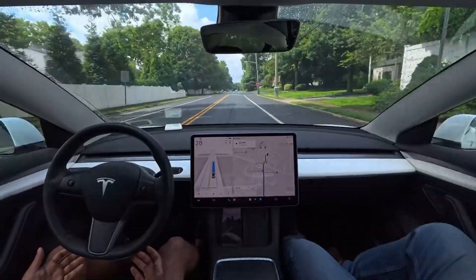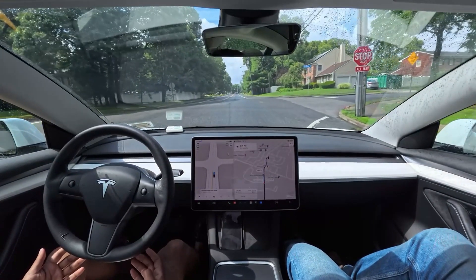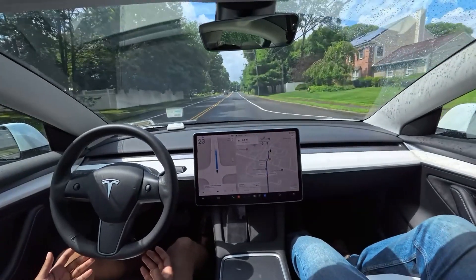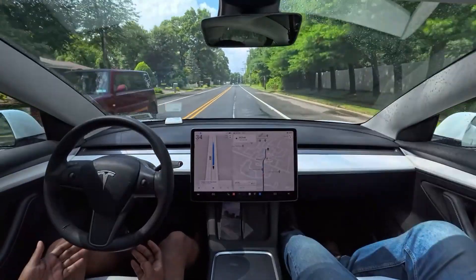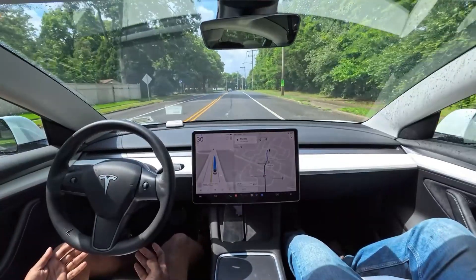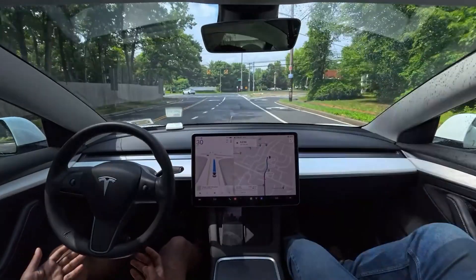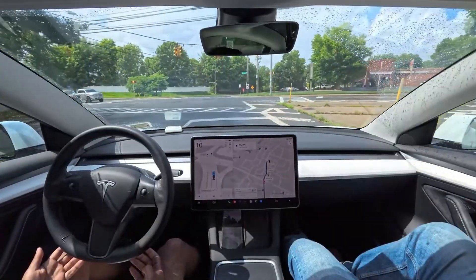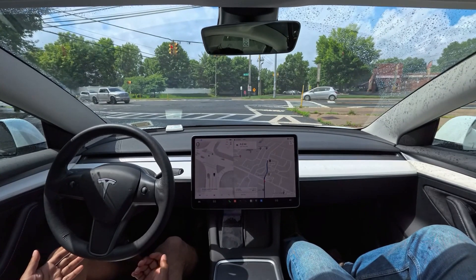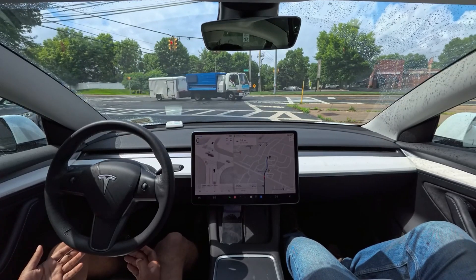We have to stop on this stop sign and then proceed — let's see how the car handles this one. This time it didn't freak out or get confused. We're gonna go straight on this traffic light. The light just changed and our car did a little harsh braking — it could have easily passed that yellow light with just a small speed increase, but it decided to stop. Not a bad thing to do though.